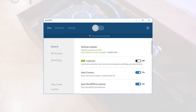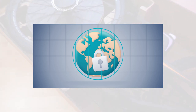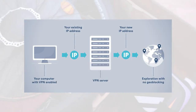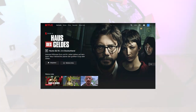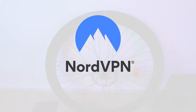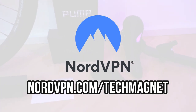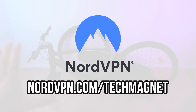Thanks to NordVPN you can unlock geo-blocked content. If you encounter a video or website blocked in your country, just connect to a server in a different country and access it from there. It's great for unlocking everything on Netflix or any other streaming service. We have a special offer — click our link for a huge discount. Check out NordVPN.com/techmagnet and use coupon code 'techmagnet' to save tons of money.